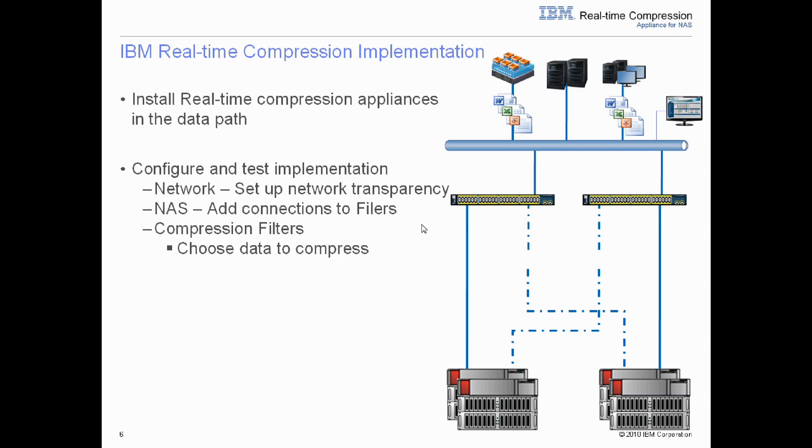Implementing the IBM real-time compression solution is very simple. As with most of our customers, they are set up in an HA environment with one active and one passive link to their storage. Simply move the active link to the passive link on one storage device and implement the IBM real-time compression appliance. Once installed, perform the same operation on the opposite link. Once complete, the IBM real-time compression appliance is now in line. The appliance takes on the personality of a network bridge. Before compressing any data, we simply store data as you normally would to the array, ensuring 100% transparency.